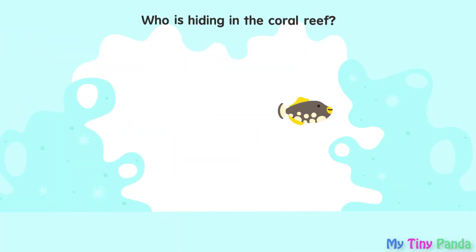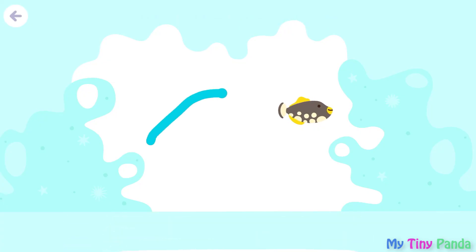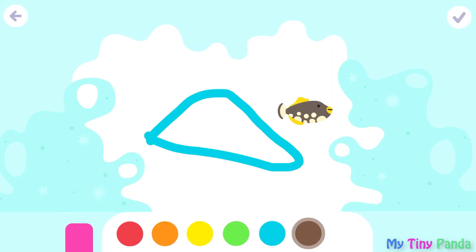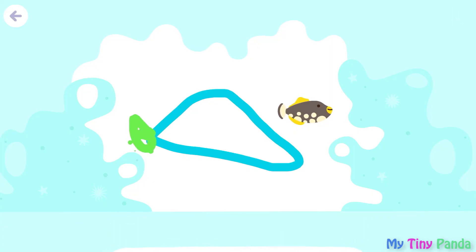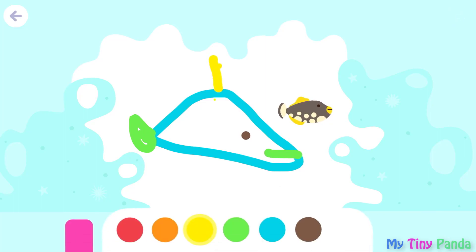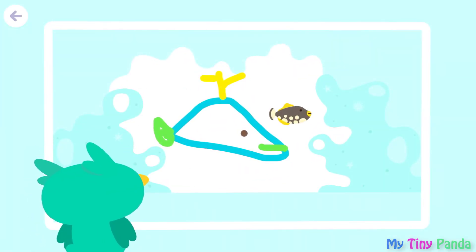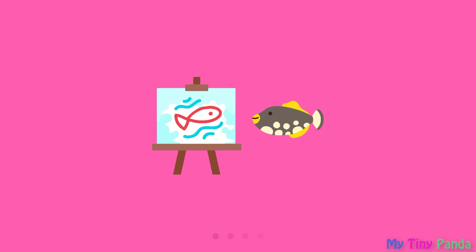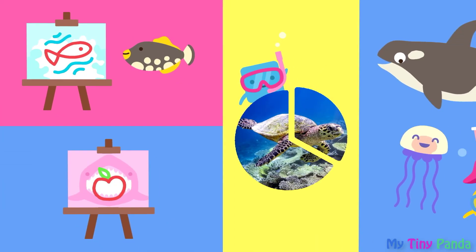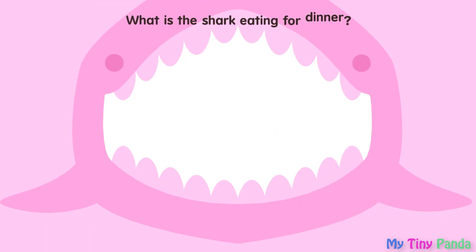Who is hiding in the coral reef? What is the shark eating for dinner?